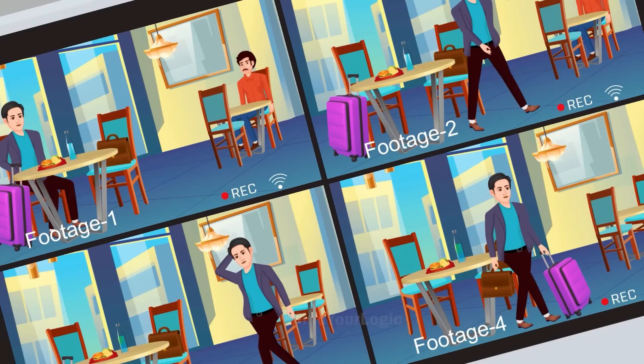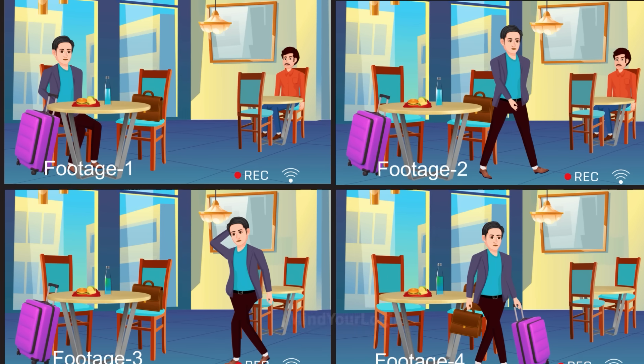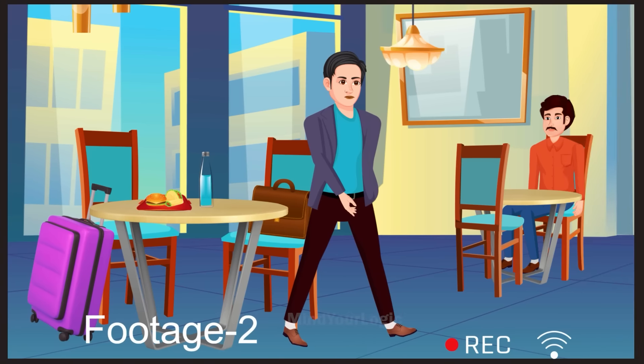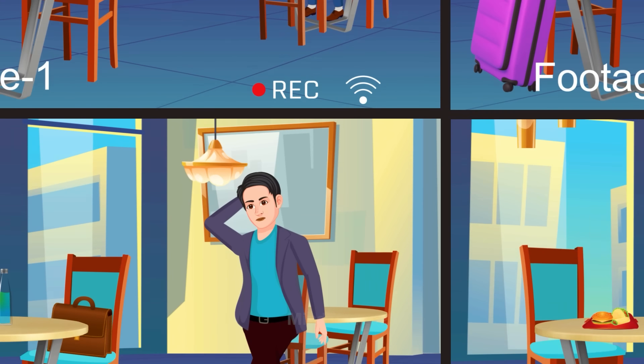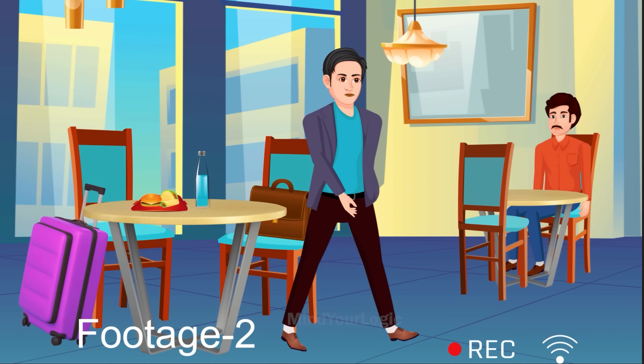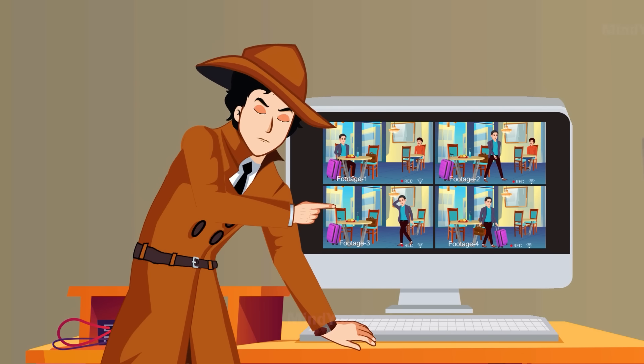By looking at the footage, can you guess what happened? The man from the bus was sitting in front of Dan. Shortly after, he left his seat to use the loo. The color of the water has changed in footage 3, meaning the man administered poison into the bottle while Dan was away. But as seen in footage 4, Dan leaves without drinking from the bottle. So when exactly was Dan poisoned?